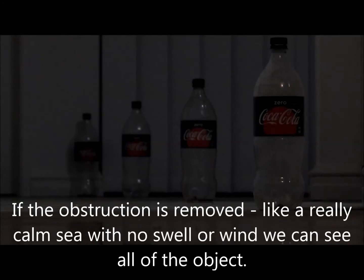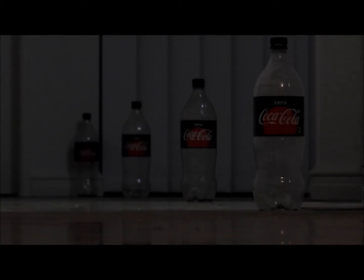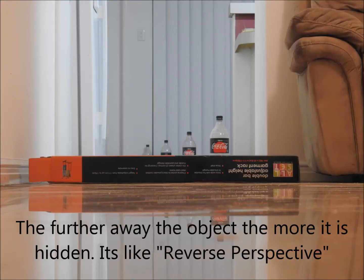If the obstruction is removed — like a really calm sea with no swell or wind — we can see all of the object. The further away the object, the more it is hidden. It's kind of like a reverse perspective.